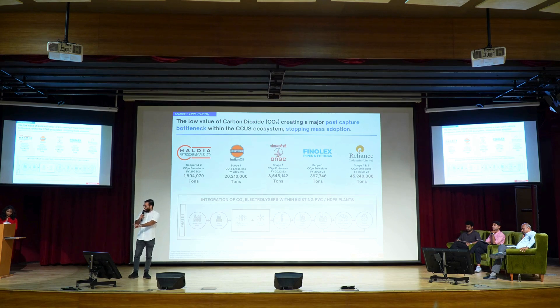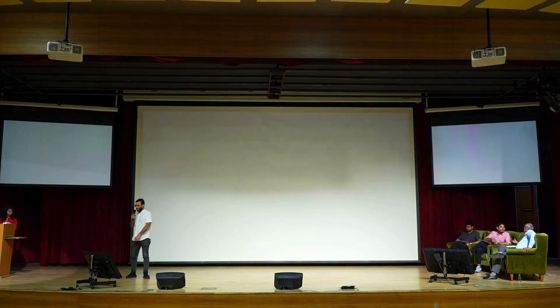That's just how we finish and integrate into these companies as a solution. Thank you so much.